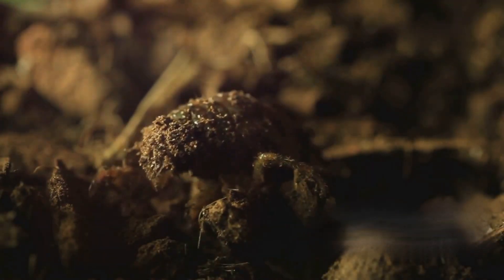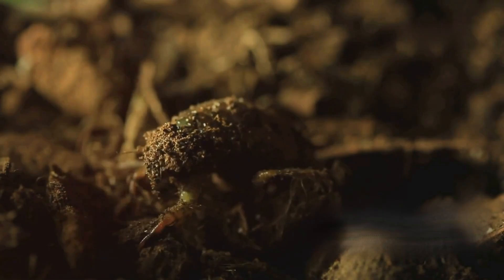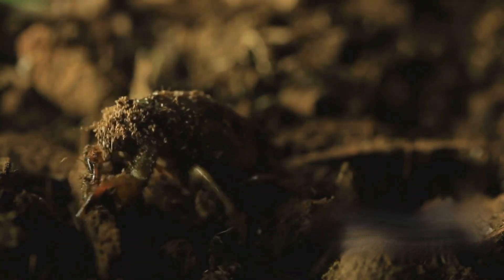It all begins when female cicadas lay their eggs in tree branches. After a few weeks, tiny nymphs hatch and drop to the ground.